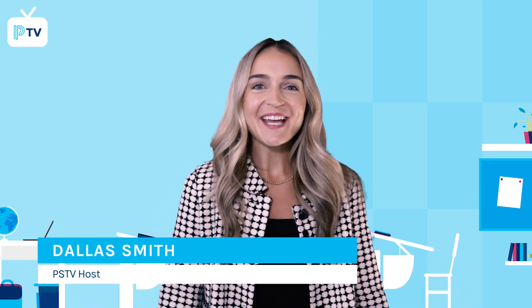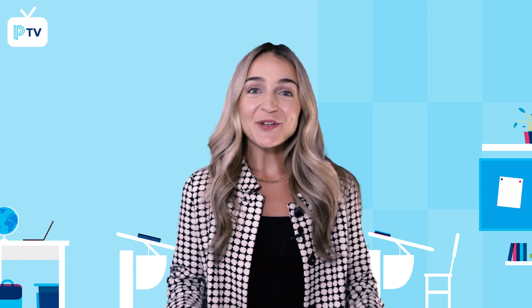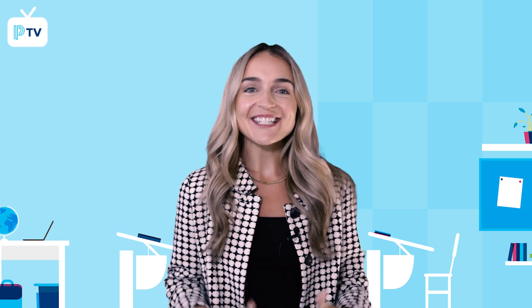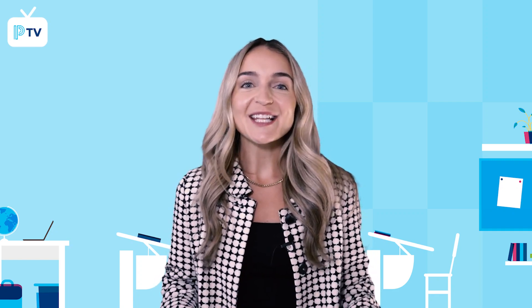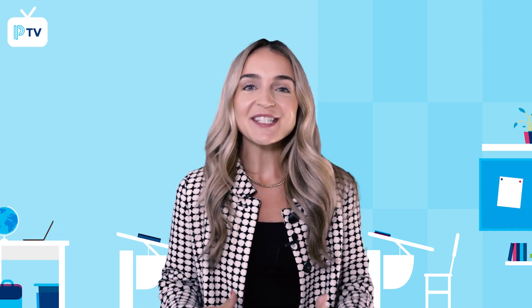Welcome back to PowerSchool TV. Back to School season is here and we're excited to share the all-new student user experience and brand new feature called My Future Plan within PowerSchool Naviance CCLR. These enhancements will provide a more diverse support for students and their post-high school journey, so let's check it out.